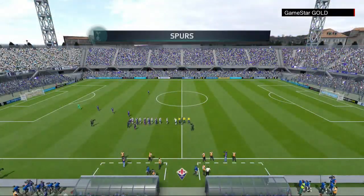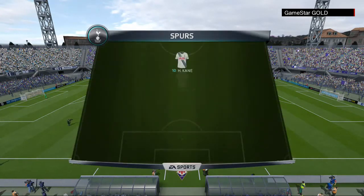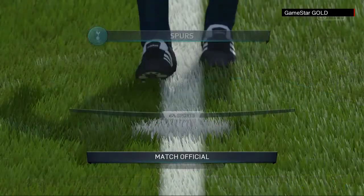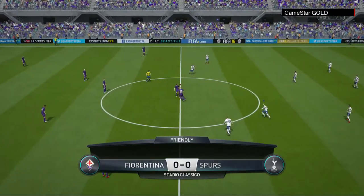This is today's Tottenham Hotspur team. Hugo Lloris starts in goal. Kyle Walker starts with Ben Davies as the full-backs. Eric Lamela starts with Andros Townsend as the wide options. Harry Kane is the main striker today.